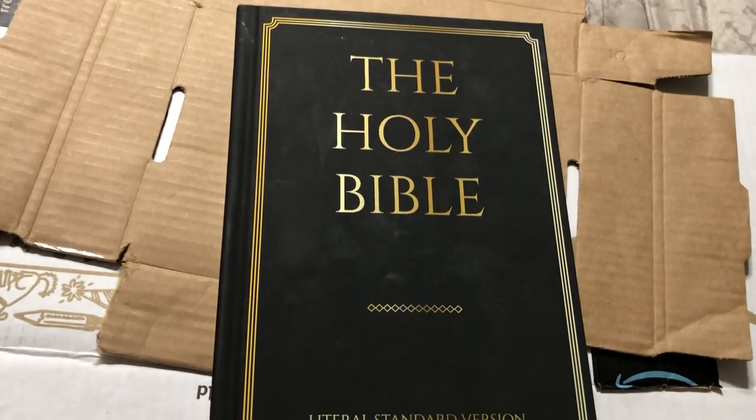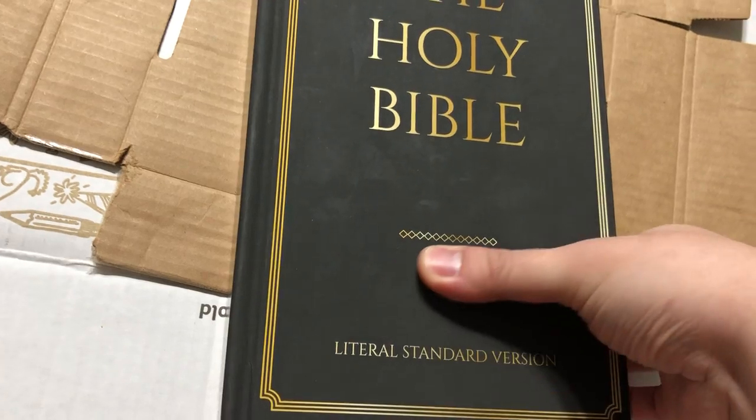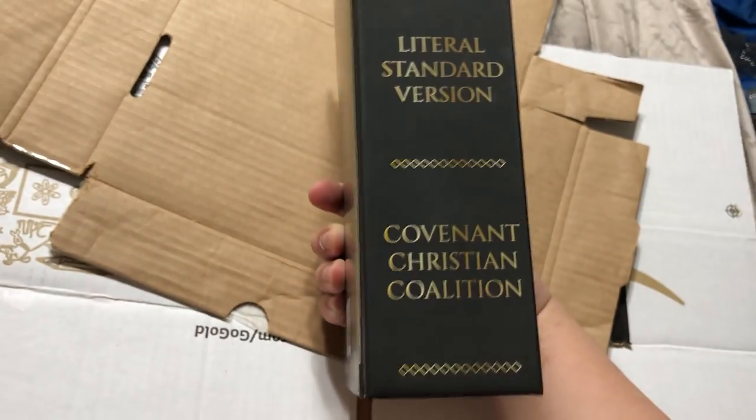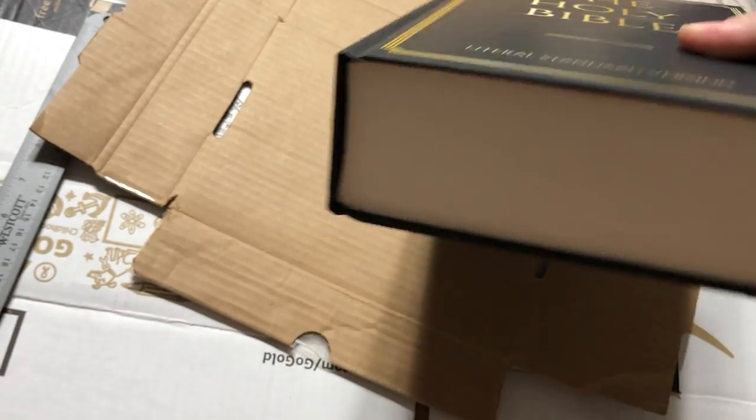As far as the physical Bible itself, this is an amazing hardback. Very light. And as you can see, it's basically a rectangle — just full of rectangles.